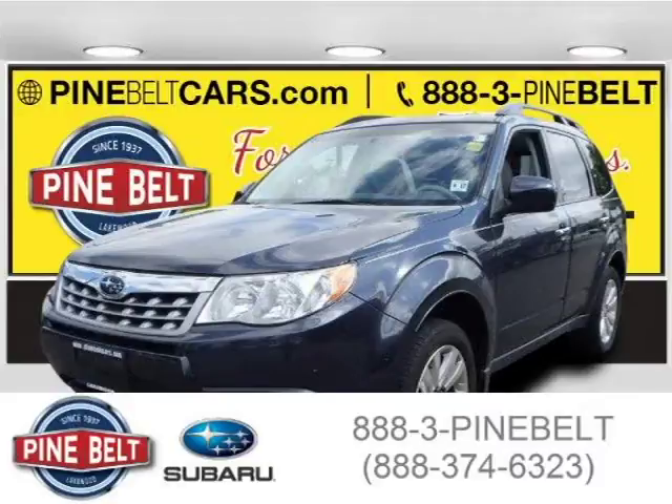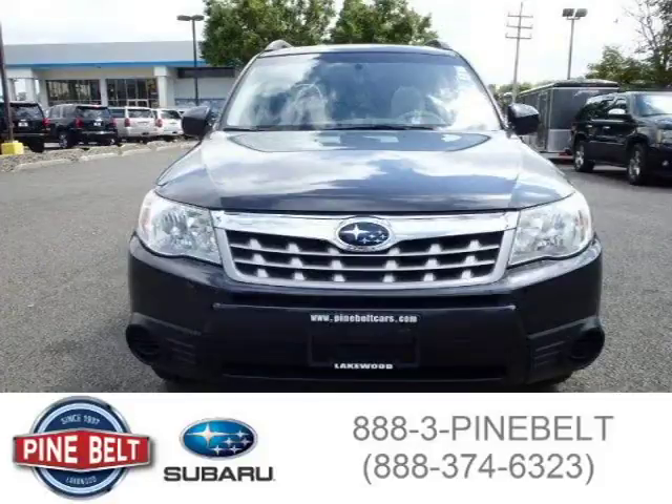This 2012 Subaru Forester SUV is located in Lakewood, New Jersey and has 33,920 miles on it.